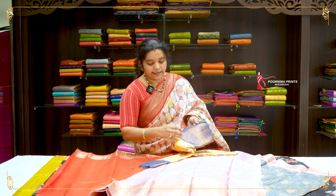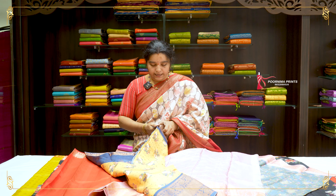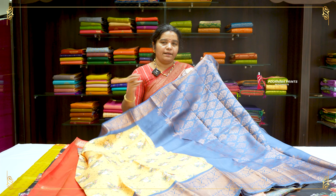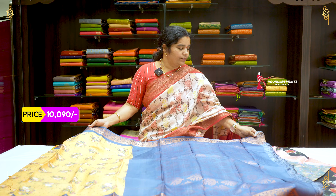It is a beautiful design — grey combination with a beautiful crown design and yellow color. Beautiful saree with pallu, weaving pallu, contrast pallu, and plain blouse. This saree price after discount is Rs. 10,090.